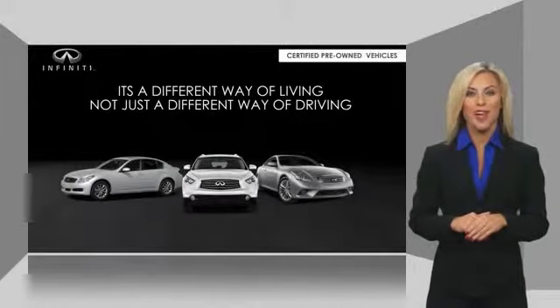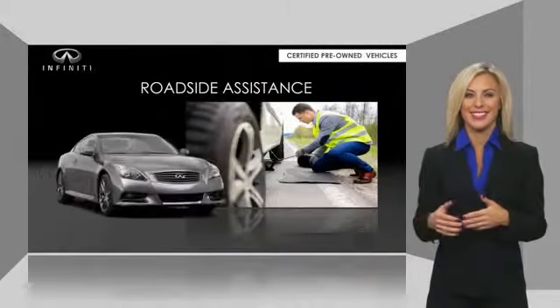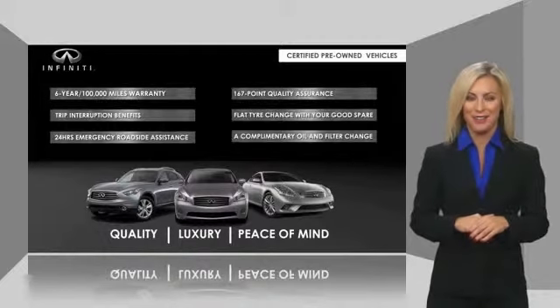Infiniti QX80 maintains exclusive requirements for our certified pre-owned vehicles. With warranty, roadside assistance, and a thorough inspection, you can have complete peace of mind. Ask your dealer for details about the Infiniti certified pre-owned program.